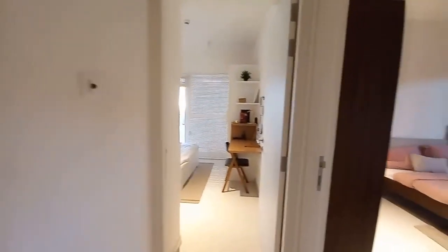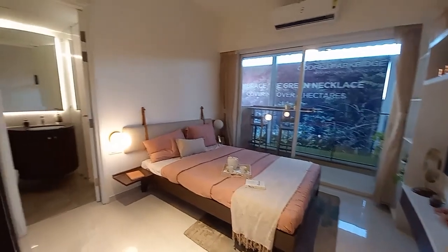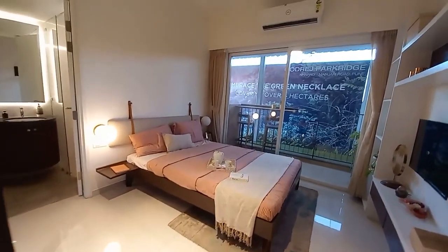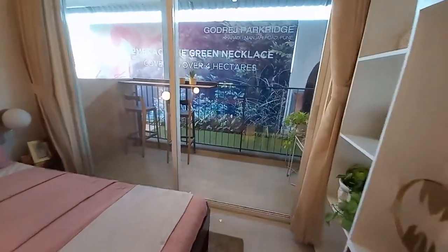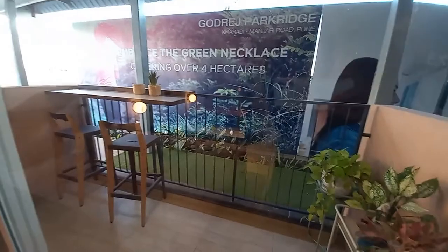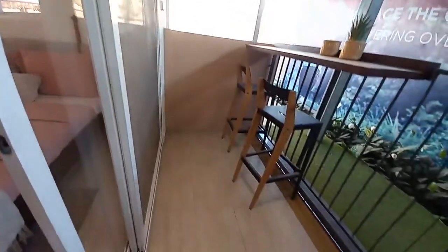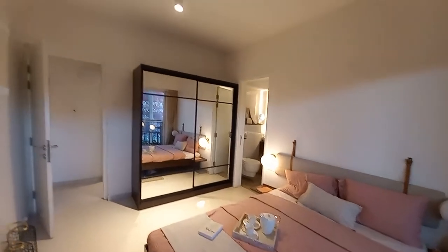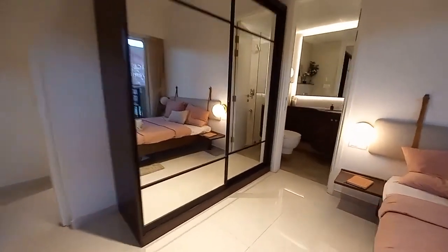Now let's see the other bedrooms. This is the second bedroom, which you can call the master suite. This master suite is having a size of 15 feet by 13 feet — a rectangle-shaped, well-ventilated bedroom. On this side it will have a sky deck. The size of the sky deck is approximately 14 feet by 5 feet. It's a grand-size bedroom.